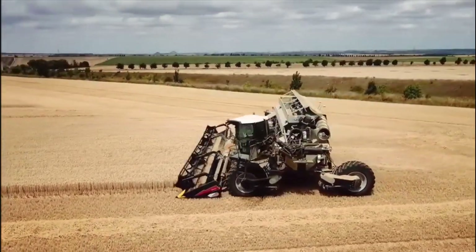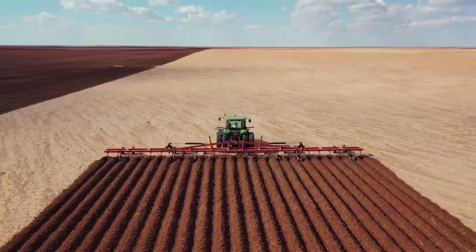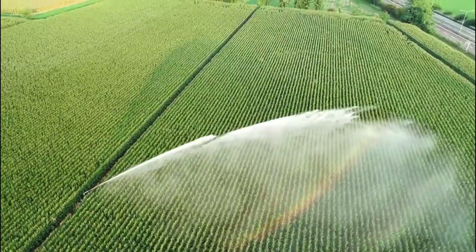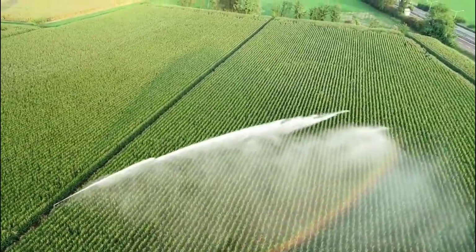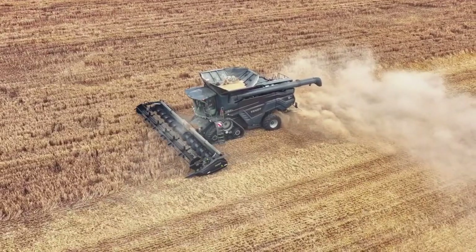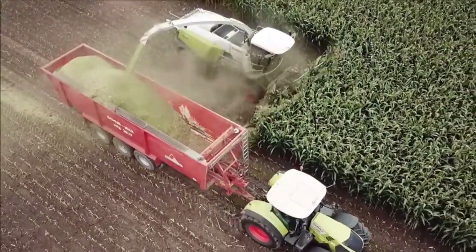What if I told you how these agricultural marvels are transforming modern farming practices? These powerful machines are the backbone of modern farming, enabling farmers to feed the world's growing population more efficiently than ever before. Today we're going to explore the world of unbelievable agricultural machinery and tools, so let's get started.